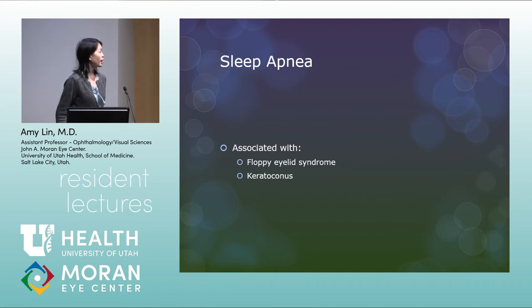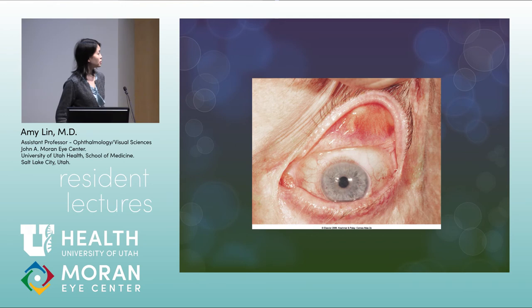Sleep apnea is associated with floppy eyelid syndrome and keratoconus. With floppy eyelid syndrome, you try to raise the eyelid and it moves way more than it should. You should ask about sleep apnea symptoms and refer the patient to their PCP for testing.